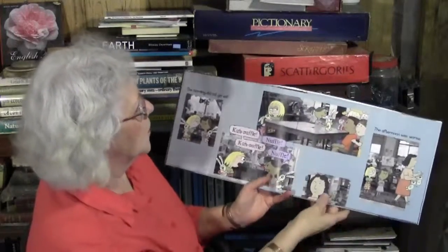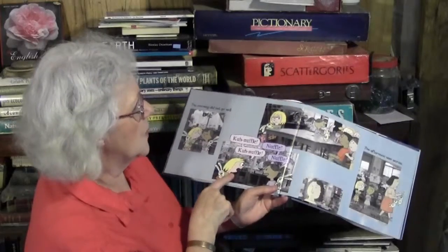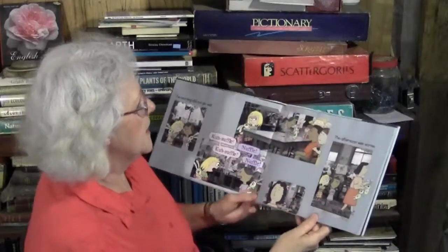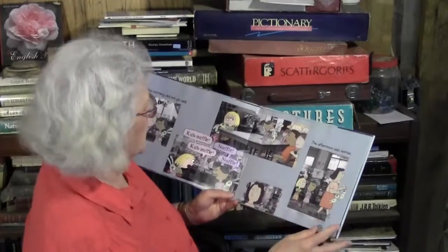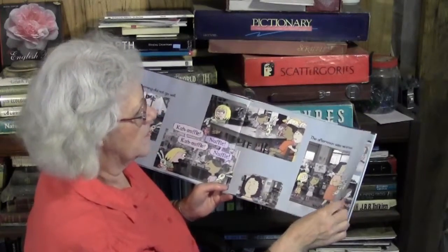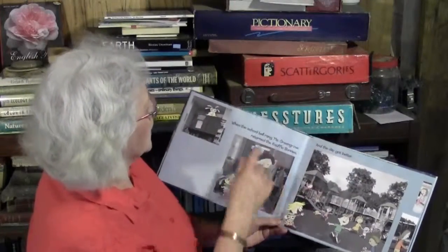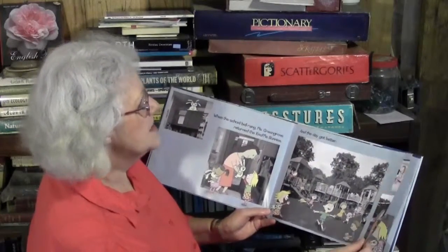The morning did not go well. Trixie has her own way of pronouncing it: 'Knuffle, knuffle.' And Sonia has her own way of pronouncing it too. They're going to argue about how to pronounce Knuffle Bunny. 'I say it's Nuffle!' The afternoon was worse. The teacher had to take the Knuffle Bunnies away because the girls were fighting about the pronunciation. When the school bell rang, Mrs. Greengrove returned the Knuffle Bunnies, and the day got better.